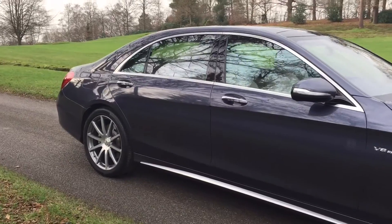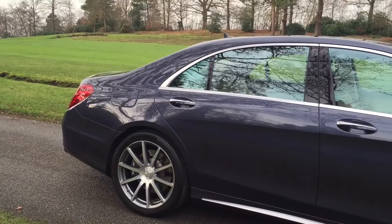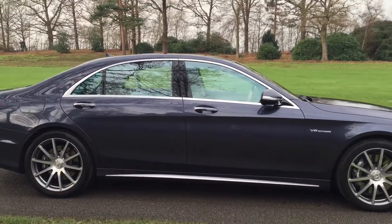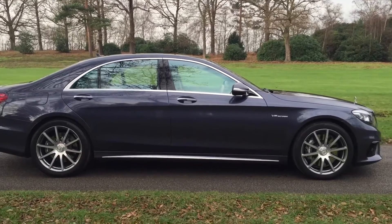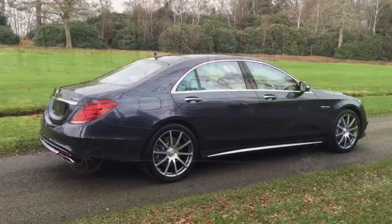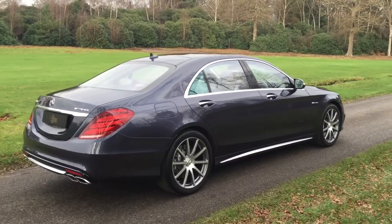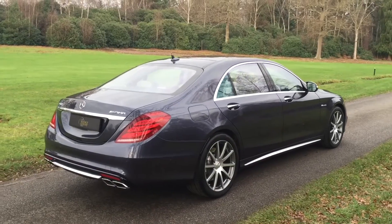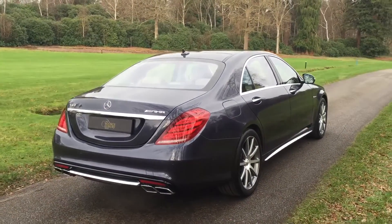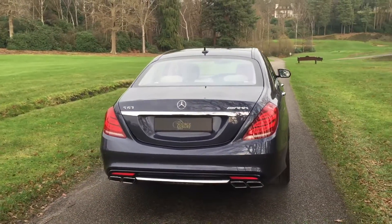The car is in immaculate condition and looks absolutely stunning. We'll continue the exterior walk-around of this incredible S63 AMG — quad exhaust there.